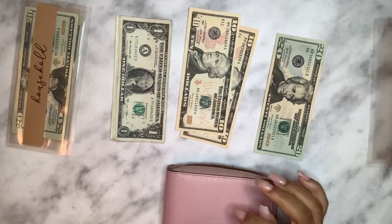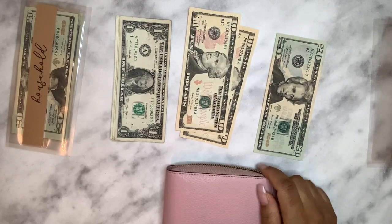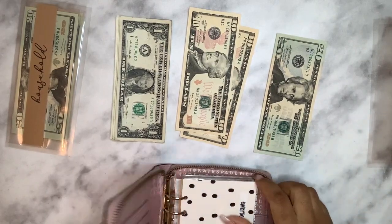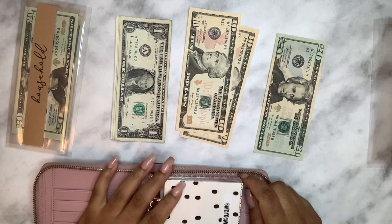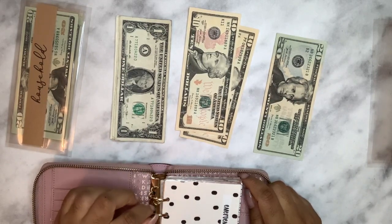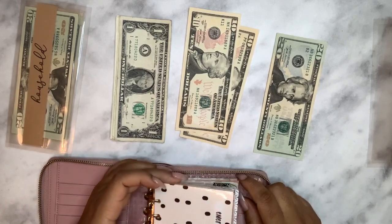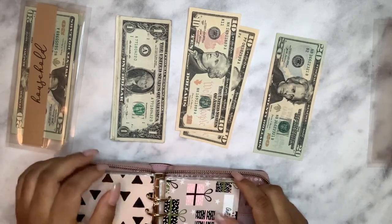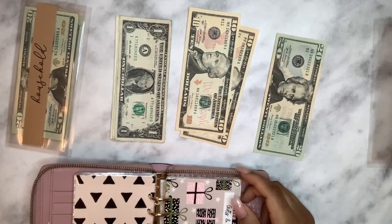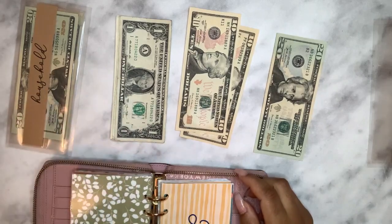We're also doing the Budget Mom savings challenge for 2021. I did it last year and we did really well, but then we had a family emergency and ended up needing that money. It was actually really nice to have that cash available from the savings challenge, so we're starting fresh again.